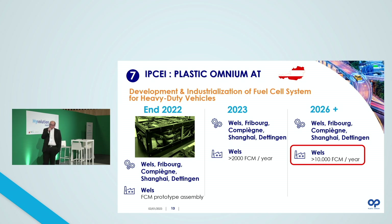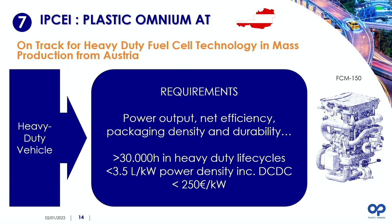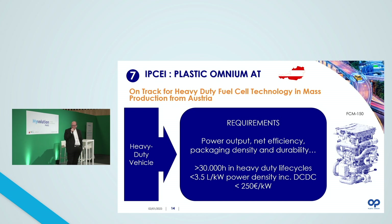In Austria, the aim is to enlarge the capability to produce a large volume of fuel cell modules — and it's not only to enlarge production capability, but also to meet the requirements of heavy duty vehicles. There are strong requirements in terms of durability, power density, and cost targets that we need to meet in order to grow the volumes of vehicles on the road and also to enlarge the production capability within Plastic Omnium.